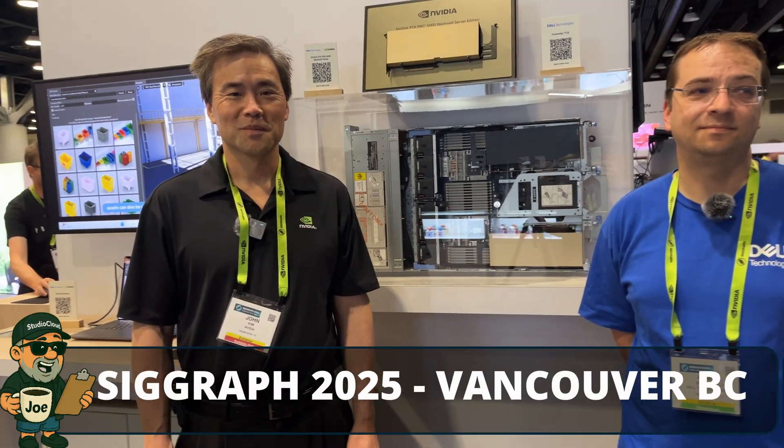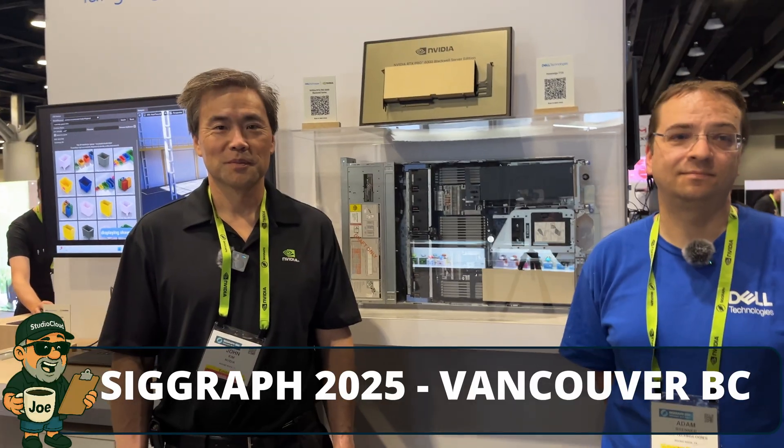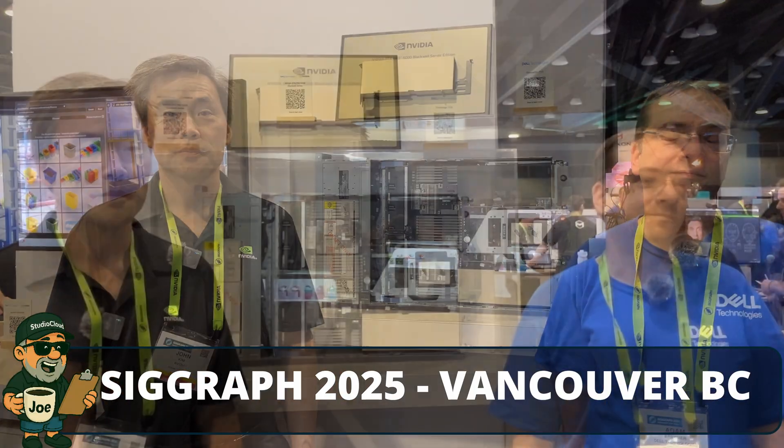Hey everybody! I'm here with Adam Brenner and John Kim from NVIDIA and Dell Technologies. They are here to talk about not only the new NVIDIA RTX Pro 6000 BSE, but also how it's getting applied to various servers. We've got a Dell server here with AMD that Adam's gonna tell us about, and then we'll ask John to tell us a little more about this extra special card up there.